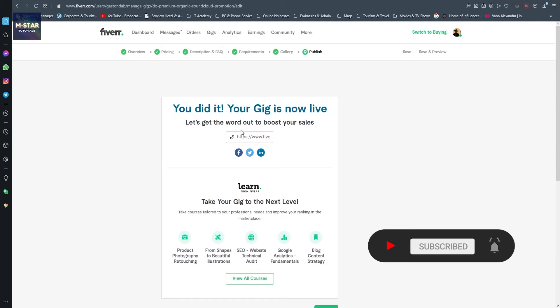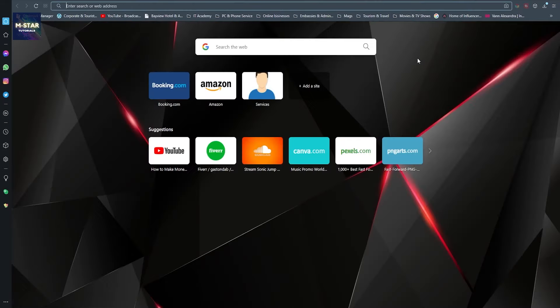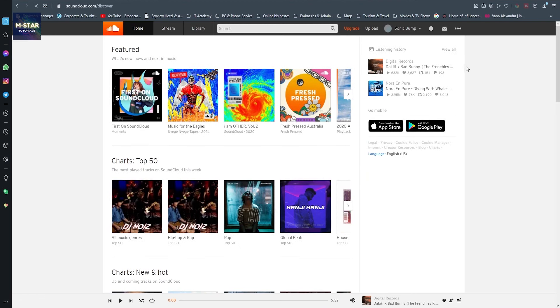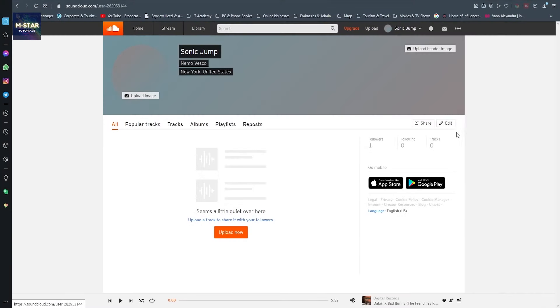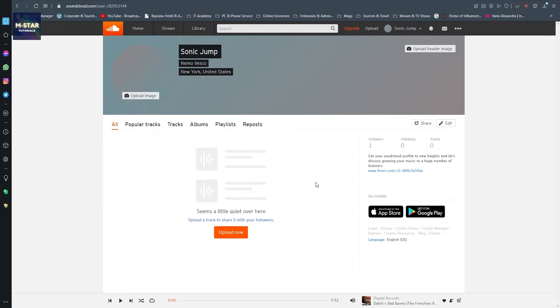Once you receive the confirmation message, your gig will be published. The next thing we're going to do is head to SoundCloud. You're going to have to open an account there - I won't show the account creation as it's a straightforward process. Here I'm going to fill in all the profile information, and in the bio I'm going to write something about myself and put my link to the gig. Click save changes.